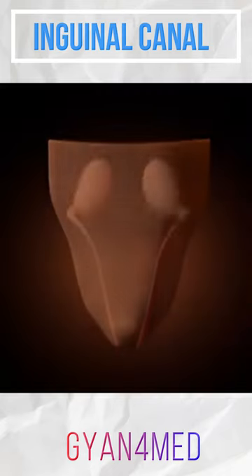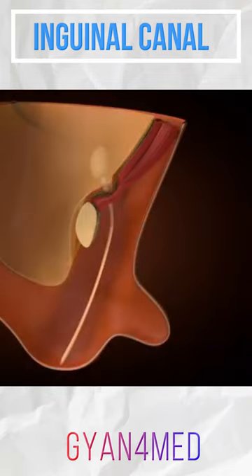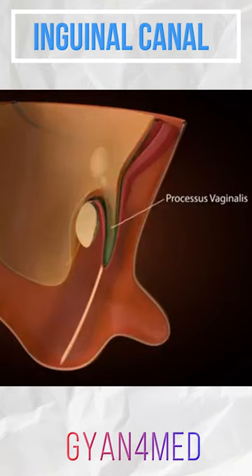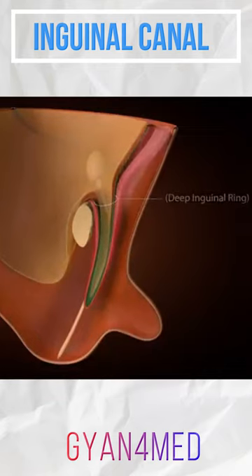During this descent, the testes travel in a lateral to medial direction. A finger-like evagination of peritoneum called the processus vaginalis follows the course of the gubernaculum and acquires sleeve-like coverings of tissue.